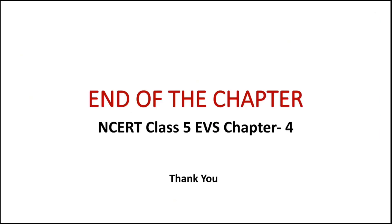So this was the end of our chapter. Hope you liked it. We will meet very soon with the next chapter workbook solutions. Thank you very much.